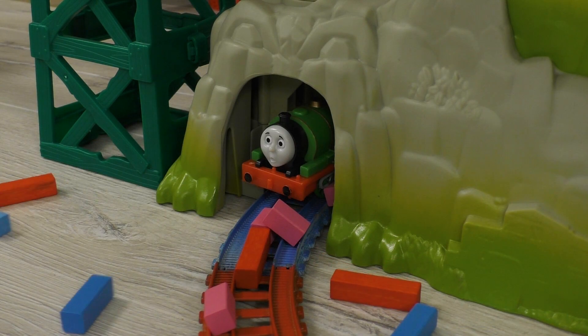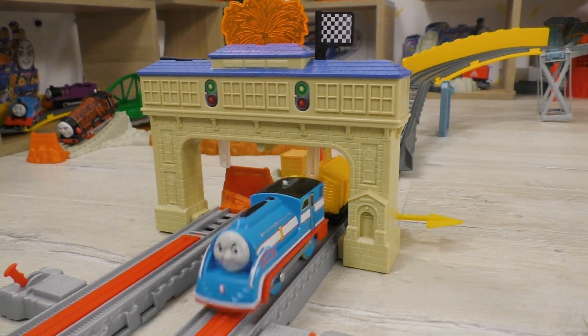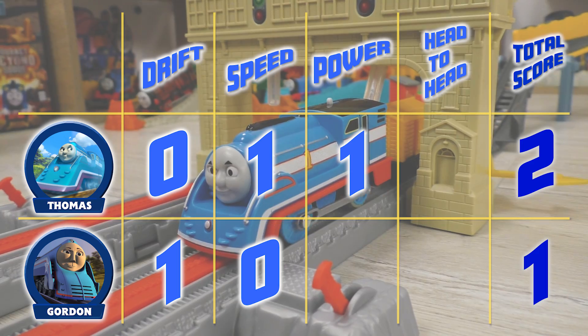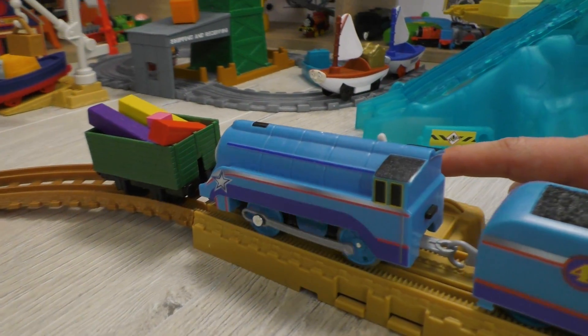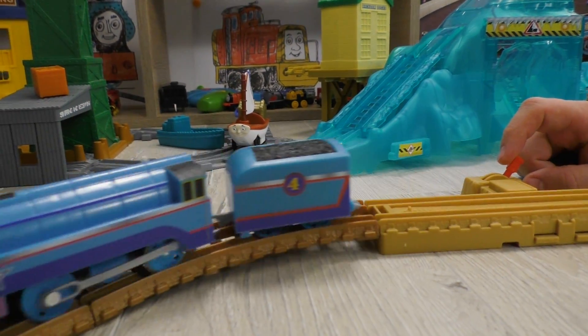Percy, be careful! Don't get out of the shelter! Woo! That was cool! Thomas did it and got one point! Now it's Gordon's task to repeat Thomas' success!